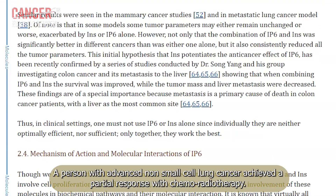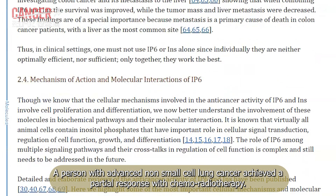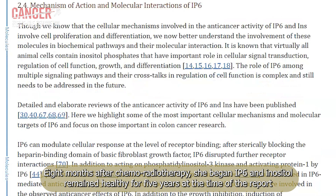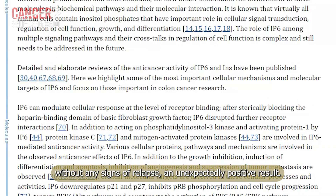A person with advanced non-small cell lung cancer achieved a partial response with chemoradiotherapy. Eight months after chemoradiotherapy, she began IP6 and inositol and remained healthy for five years at the time of the report without any signs of relapse — an unexpectedly positive result.